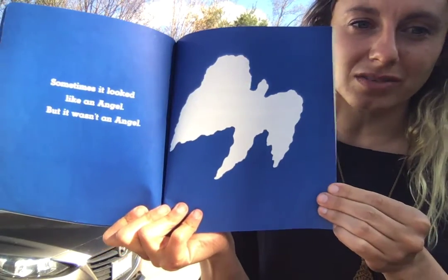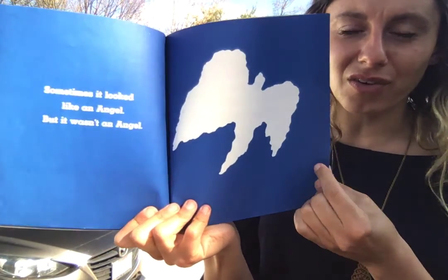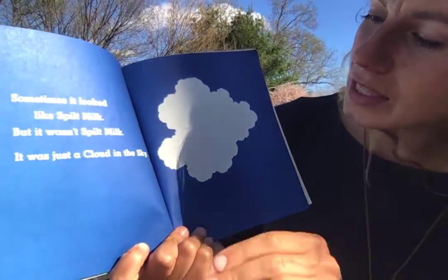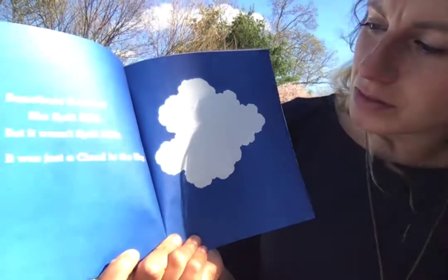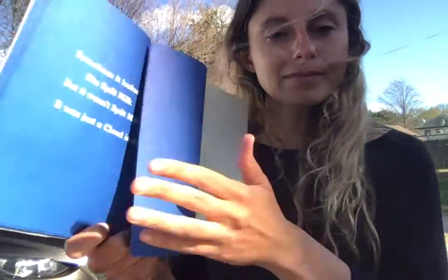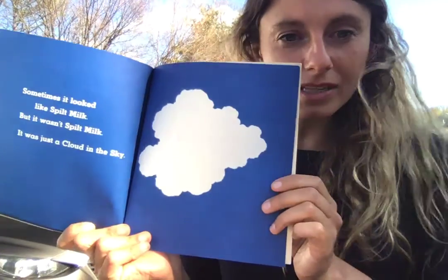Sometimes it looked like an angel, but it wasn't an angel. Sometimes it looked like spilt milk, but it wasn't spilt milk. It was just a cloud in the sky.